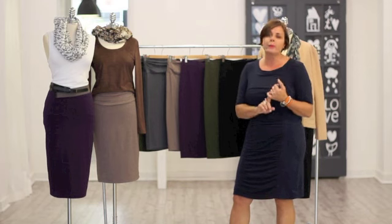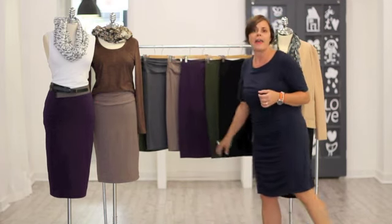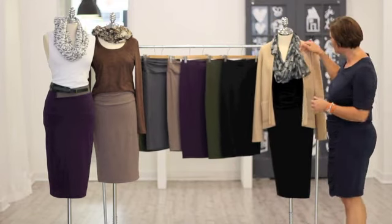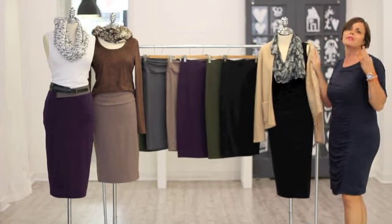It's really, really flattering and it comes in this gorgeous plum color, again the olive, and then finally black. I love the way here I put it with a simple tank top and it looks like a dress. So comfortable, so versatile.